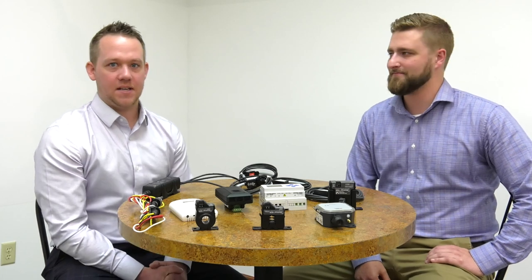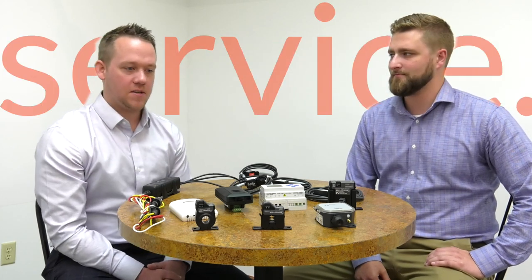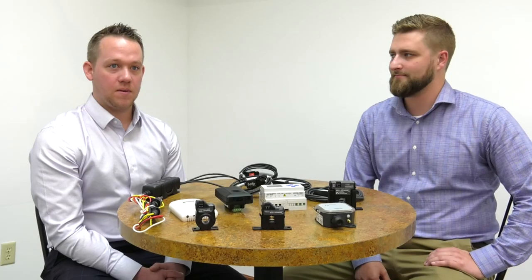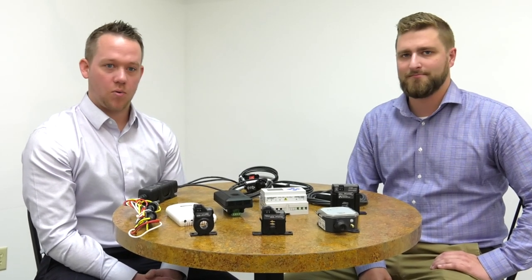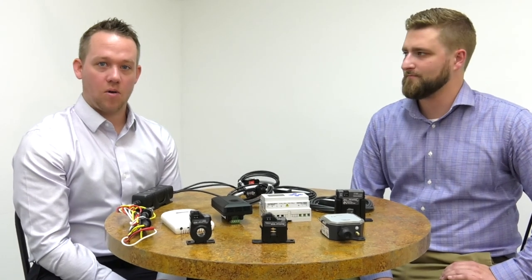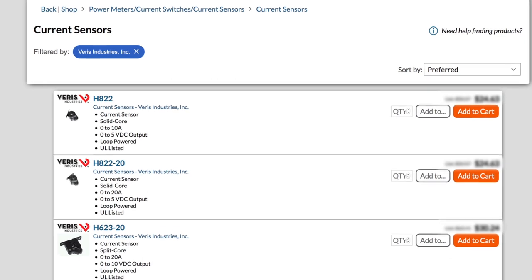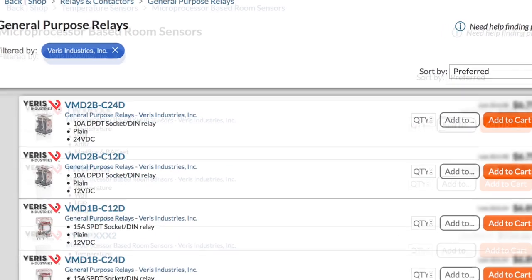Our value proposition is top class service and as high quality product as you'll find in the market. The fact that we are primarily an American made company and manufacture everything in Portland, Oregon, and we stand behind our product both with support as well as a quality product that we know is going to last for years and years to come.